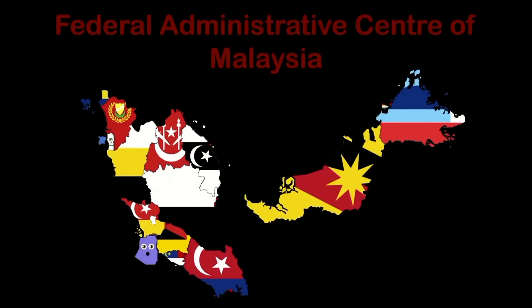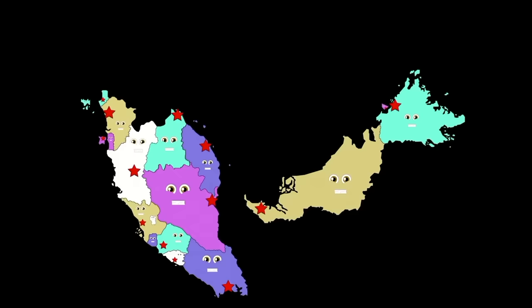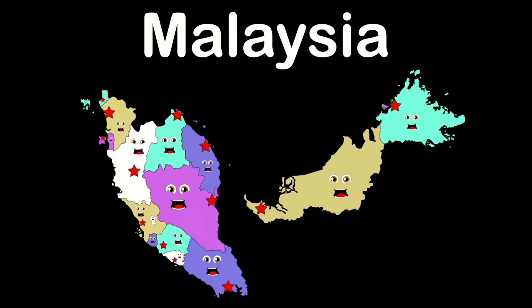I am Malaysia, a country in Southeast Asia, made of thirteen states and three federal territories, with capitals in all. I will teach you, so don't you worry.